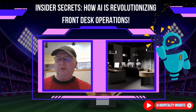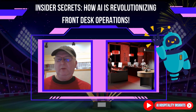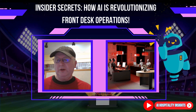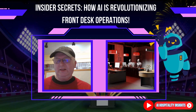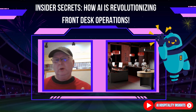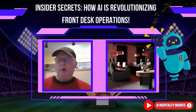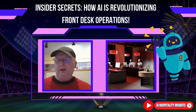Welcome back to AI Hospitality Insights. I'm your host Arne Morg and today we are pulling back the curtains to reveal insider secrets about how AI is revolutionizing hotel front desk operations. As someone certified in AI by IBM, Google and top universities, I'm thrilled to show you how AI can transform this vital part of your hotel into a seamless, guest-delighting powerhouse.